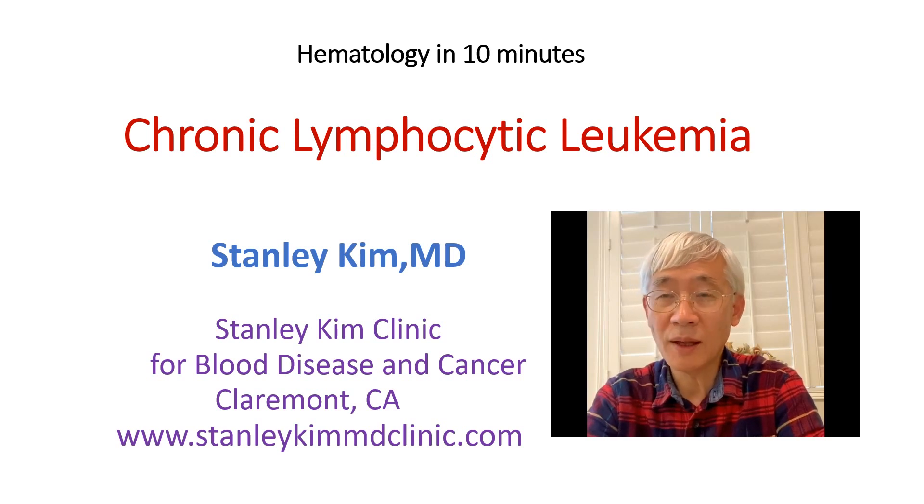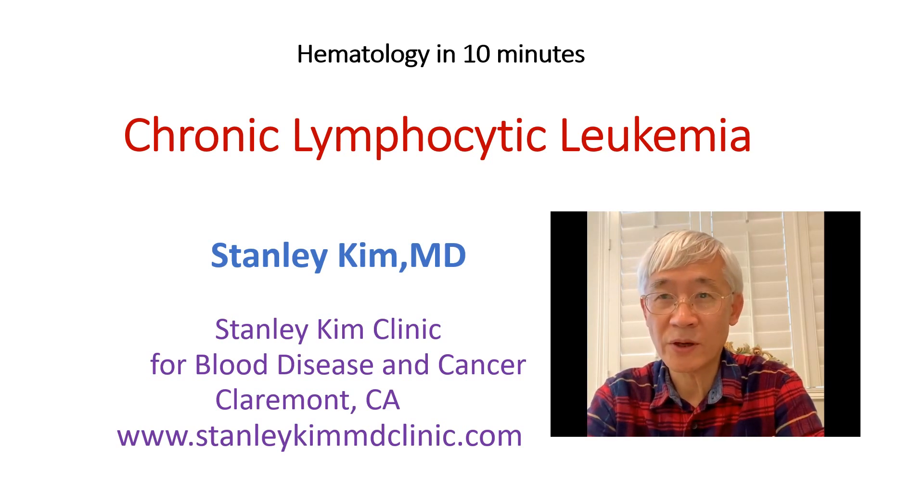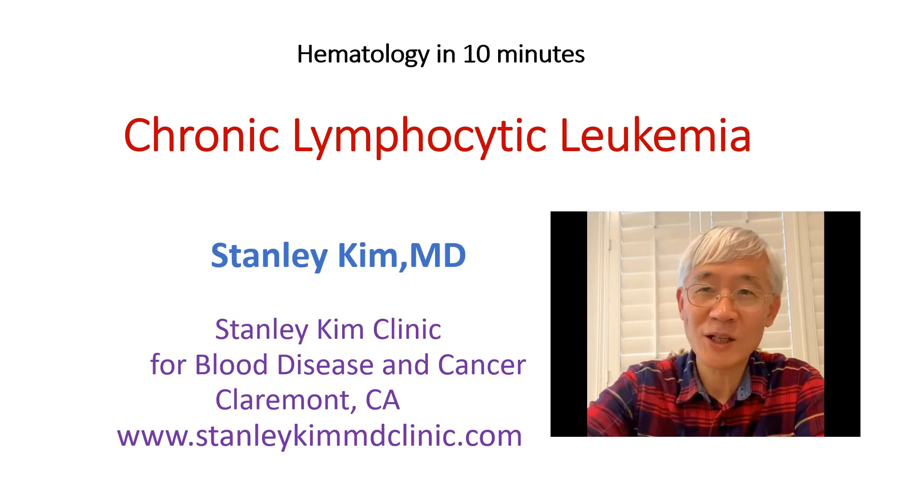Leukemia is a blood cancer in which the bone marrow produces too many white blood cells out of control. Chronic lymphocytic leukemia indicates that the leukemic cells are arising from the line of lymphocyte, having a chronic indolent course. We will discuss more in detail, and thank you for watching.